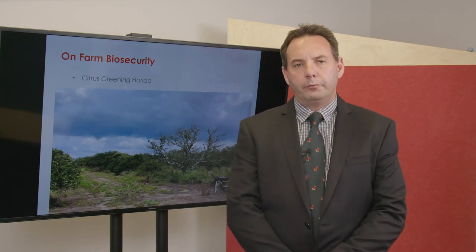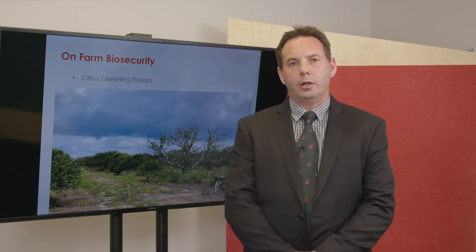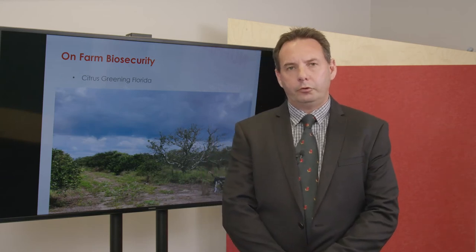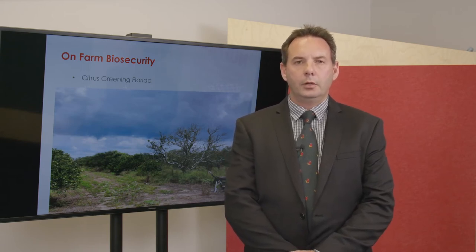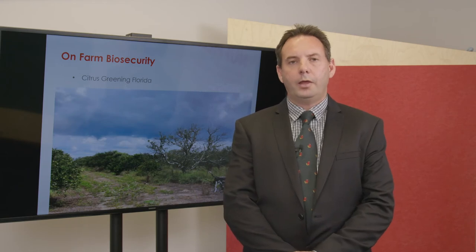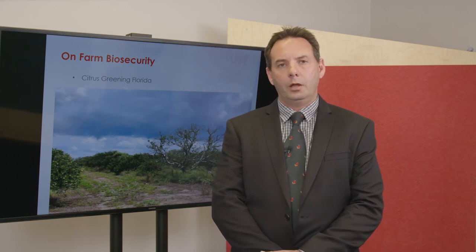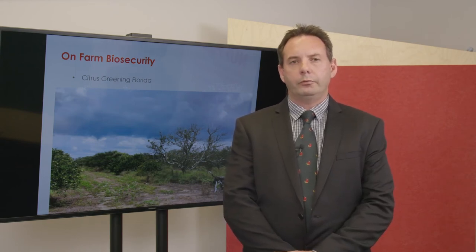On my travels I looked at a number of biosecurity incursions around the world. One that really struck home was the citrus industry in Florida, which got hit with Huanglongbing, or citrus greening. Citrus greening caused massive destruction — they lost close to four and a half billion dollars worth of sales over four years. To put that in context, the entire horticulture industry in New Zealand, which employs around 60,000 people, is worth about six billion. So it's the equivalent of the New Zealand horticulture industry being wiped out over four years. America has since spent close to a quarter of a billion dollars on research trying to find a cure, so far with nothing, and all you see travelling around Florida is vacant lots that used to be citrus groves.